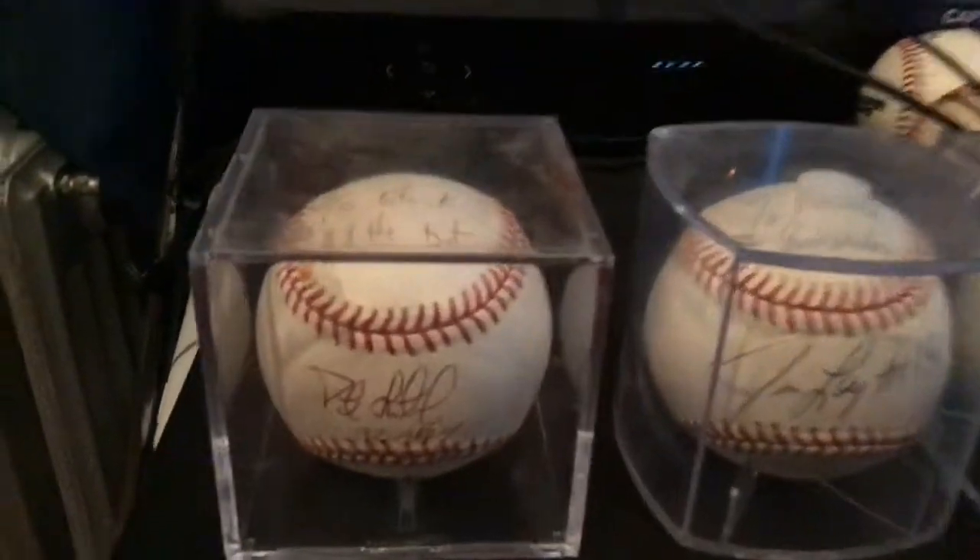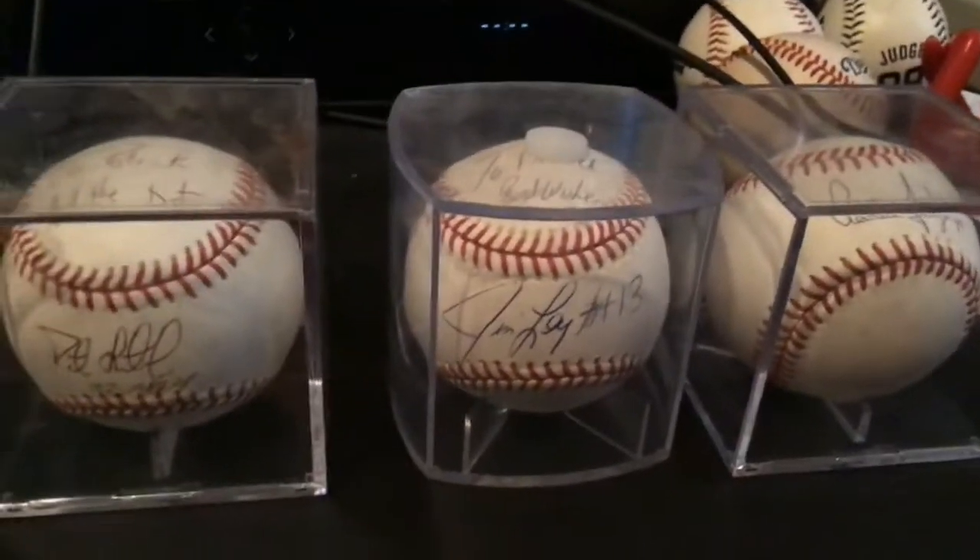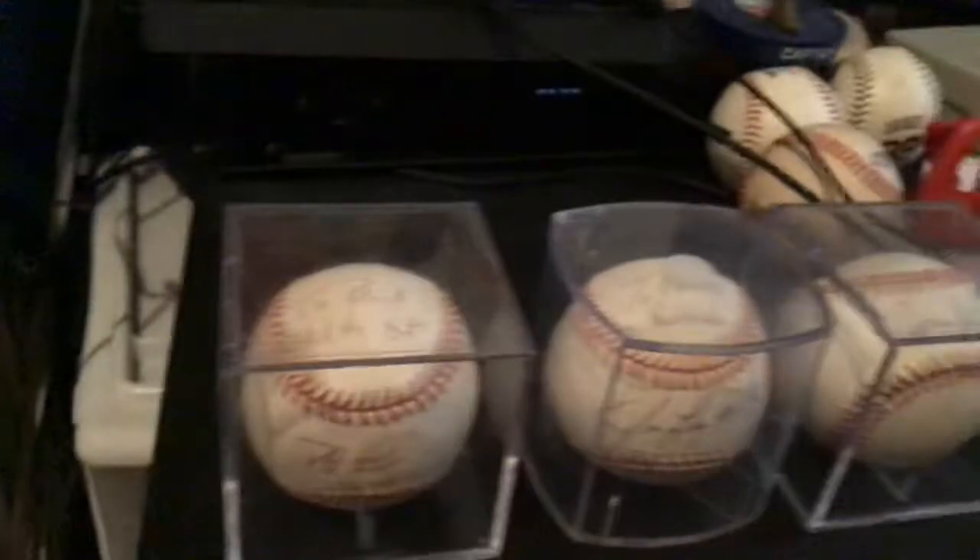Here is the old Yankee first baseman coach and the old Yankee third baseman coach. Now this one I'm about to show you is a really big ball — not big in size,